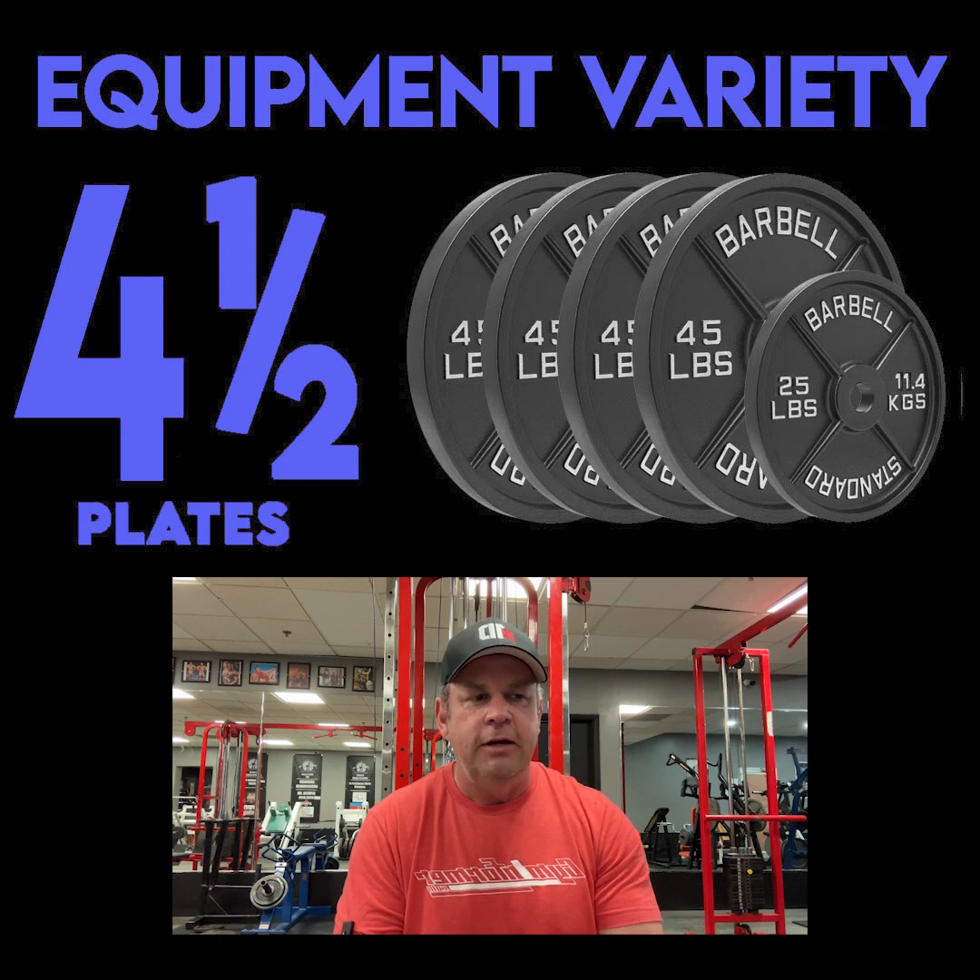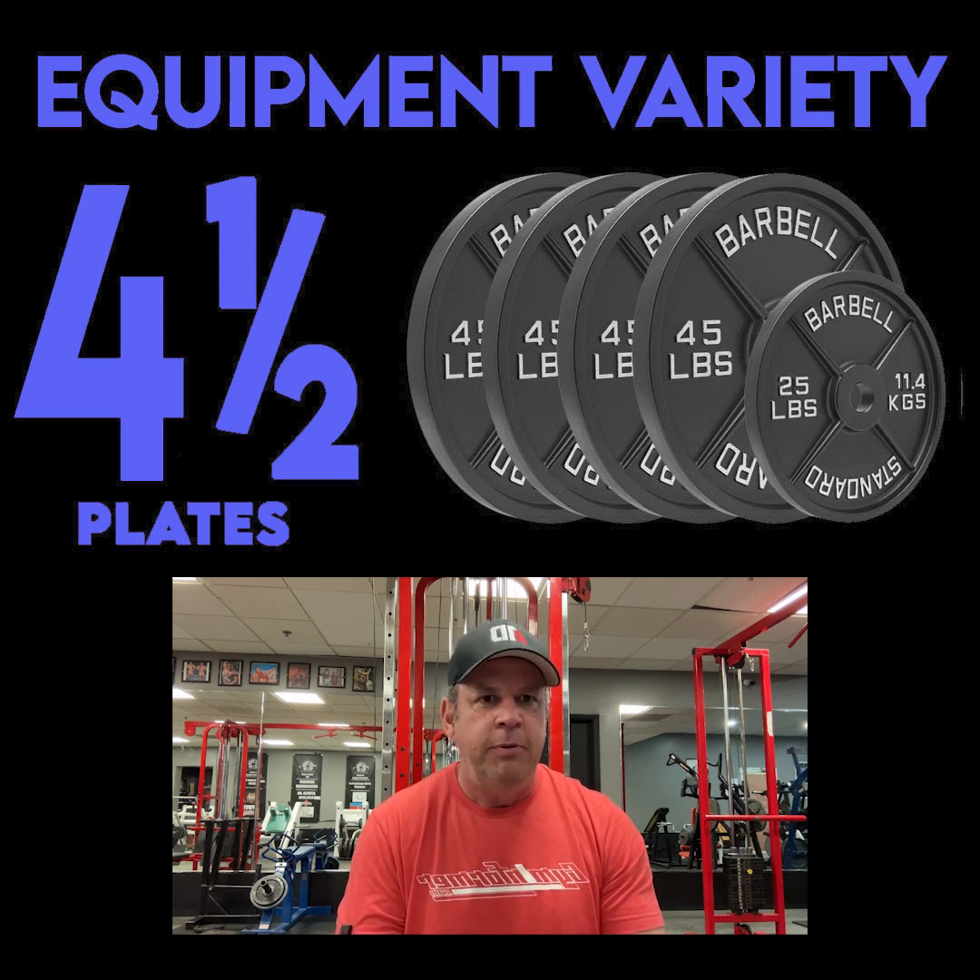You get into the last room, you're like, holy crap, this place is gnarly. So from an equipment variety standpoint, this place is really awesome.